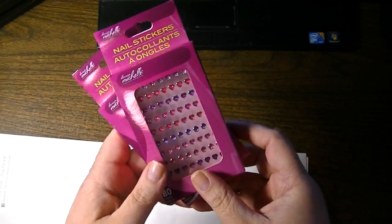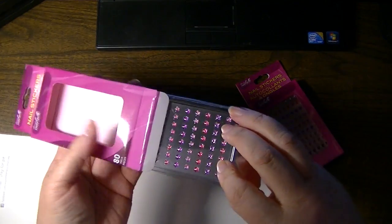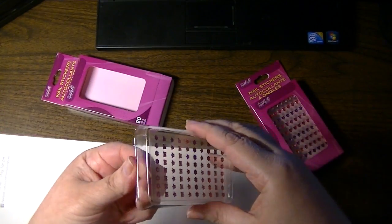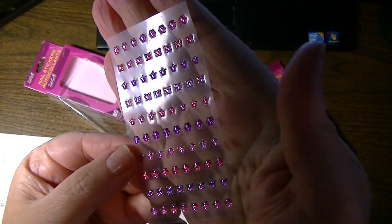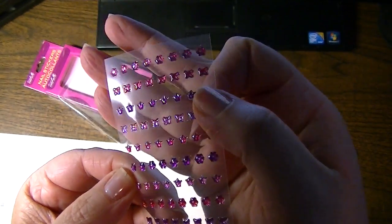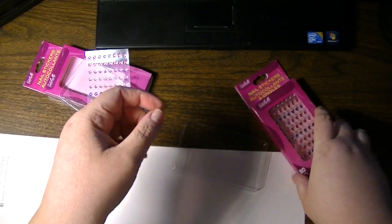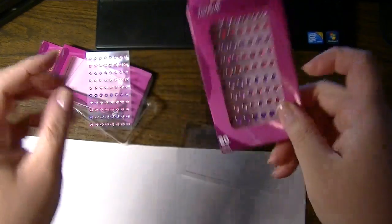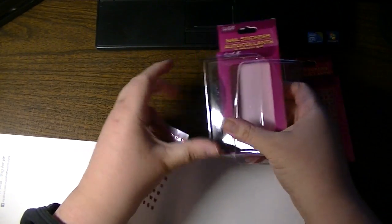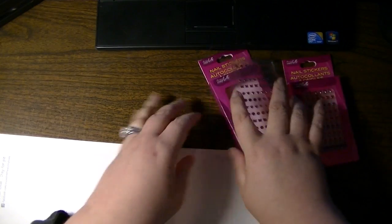I picked up a couple of these nail stickers — I have to show you how stinking cute these are. For those of you who like epoxy embellishments for your crafts, that's what these are. There are little purple crowns, flowers, and butterflies. This one has hearts with the peace sign inside them and itty bitty teeny tiny little cupcakes. I thought those were really cute. I could use them on my nails or on cards — they're great for adding dimension to inchies, for those of you who do inchies.